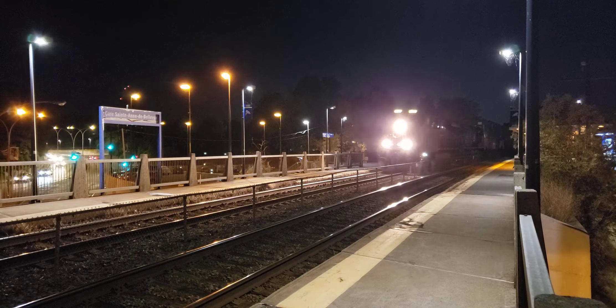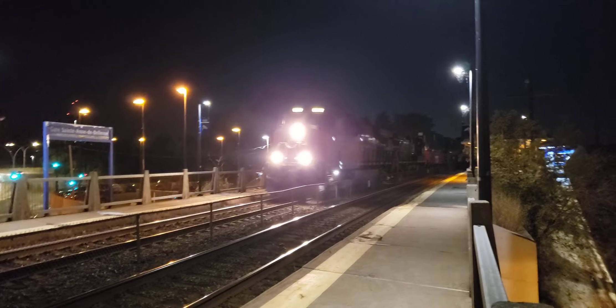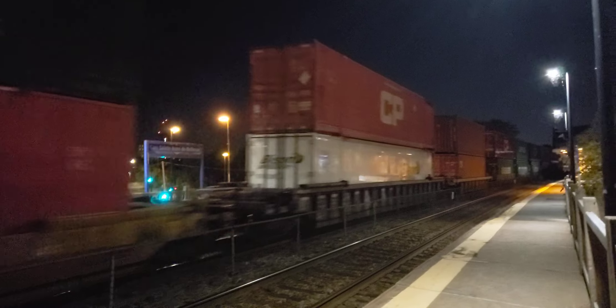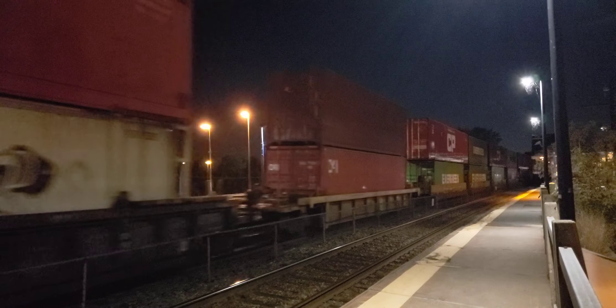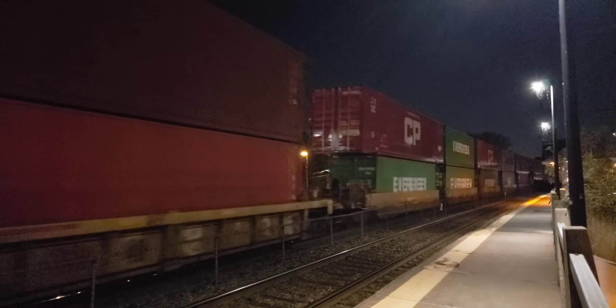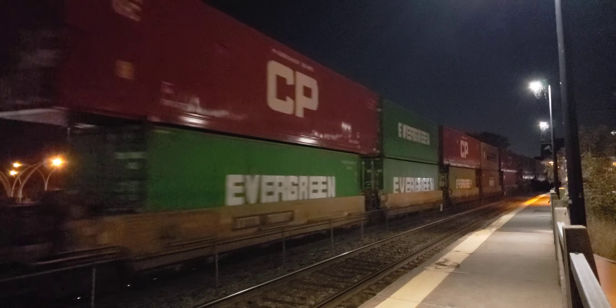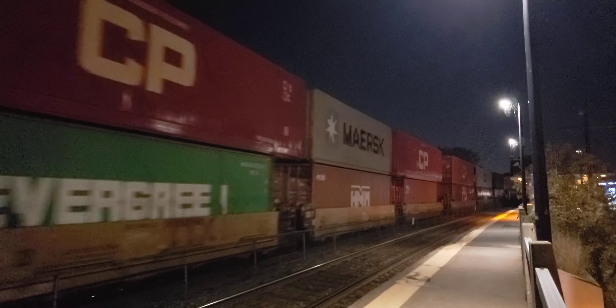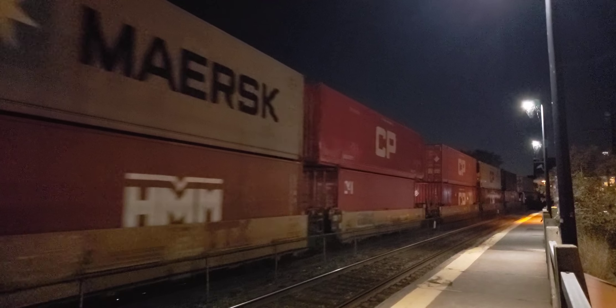This video is brought to you by the... Hey, this is Cool Trains of Montreal and I got 119 coming through Saint-Anne de Bellevue here at night. It's about 7:45 p.m.